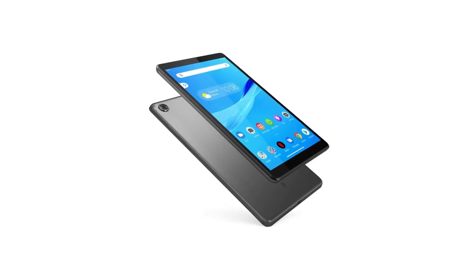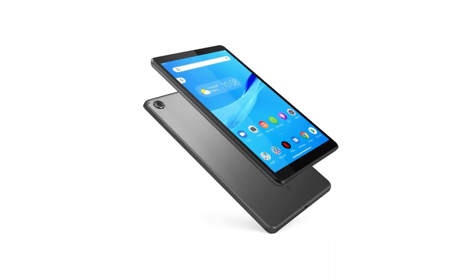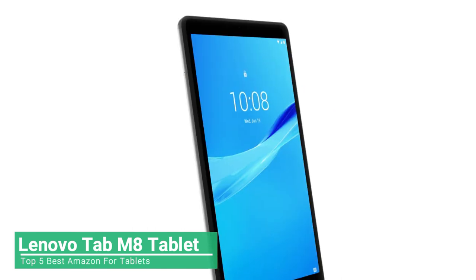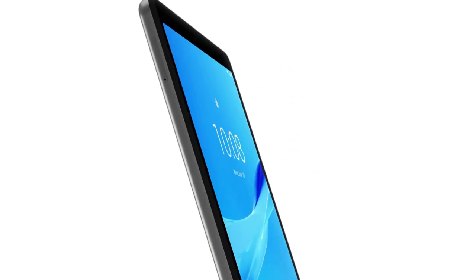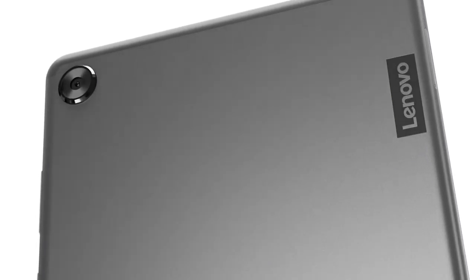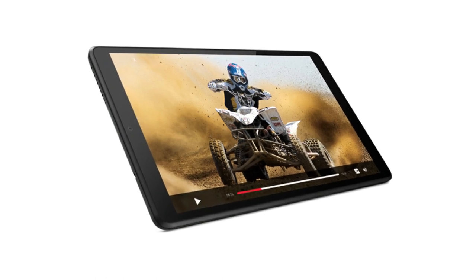Stunning and stylish, the Lenovo Tab M8 is the second-generation multimedia tablet tailored to make your entertainment experience richer. With a standout metal design, this small tablet is sleek, modern, and refined. The 8-inch HD display is crisp and bright, so you'll never miss a detail of your favorite streaming movie or online game.